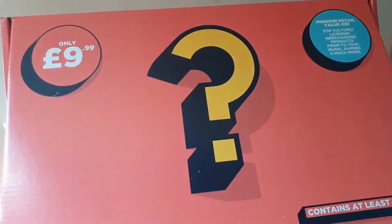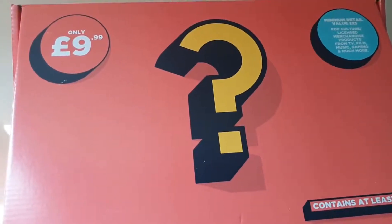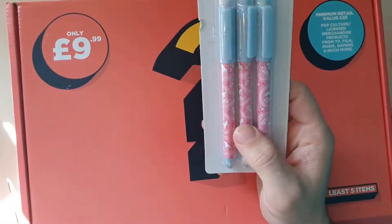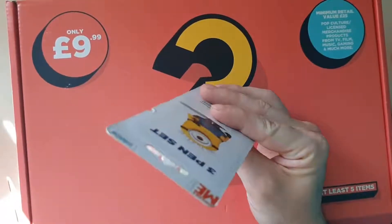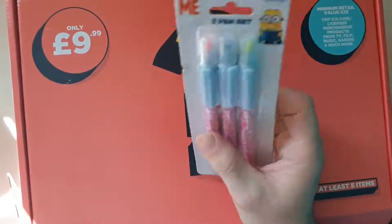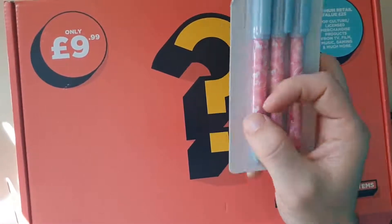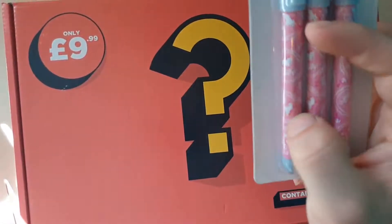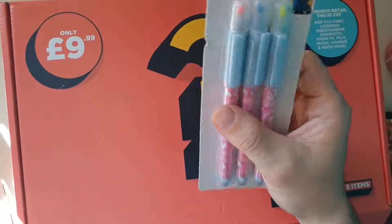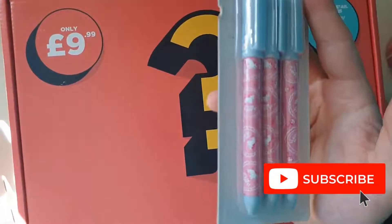Next item also feels quite sparse in the box. Oh no way, what is this? Minion pens — Minion felt tips or something. Red, blue, and yellow. But the actual pens are just unicorns — the Minions are there but. I've not seen Despicable Me or the Minions movies, so are the unicorns in it? Let me know.